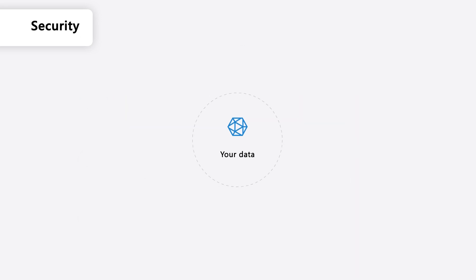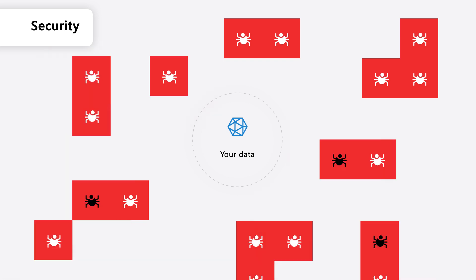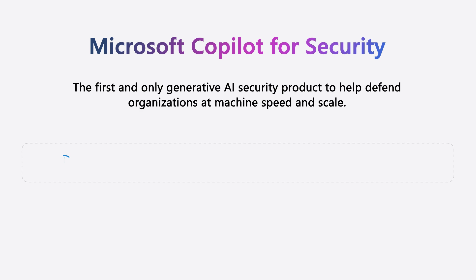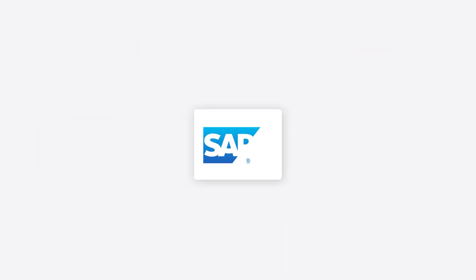The increasing speed, scale and sophistication of recent cyber attacks demands a new approach to security. Traditional tools are no longer enough to keep pace with the threats posed by cyber criminals. With Microsoft Security Copilot, security analysts now have a unified incident experience that streamlines triage and provides a complete end-to-end view of threats across your digital estate. The unified security operations platform catches cyber threats at machine speed and protects your organization by automatically disrupting advanced attacks, including third-party systems like SAP.